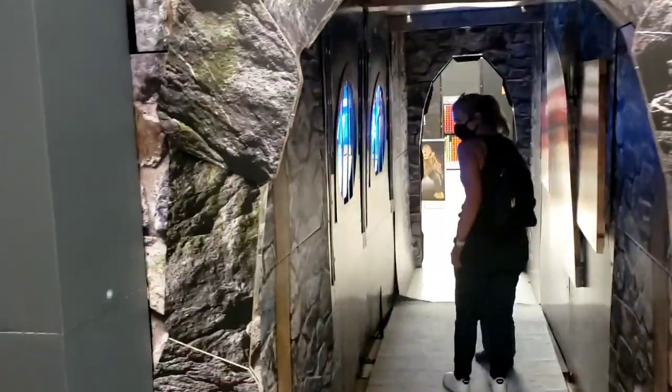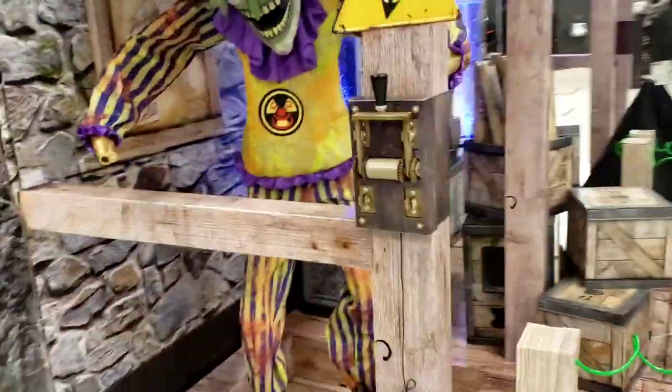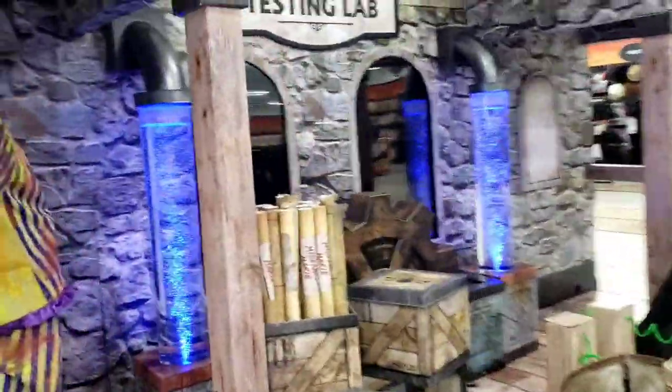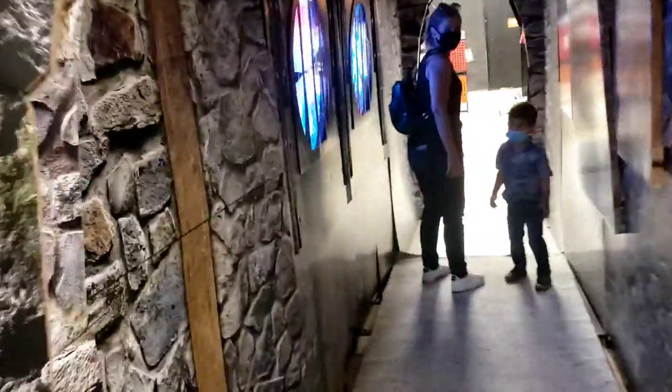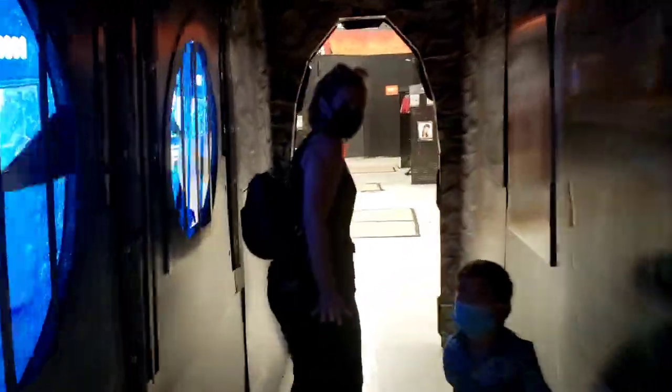We're going to go into the Specimen Testing Lab right here. Wow, it's pretty loud in here. Whoa, what's going on with the floor? The floor is vibrating. Apparently they're supposed to have electric wires hanging down but they haven't installed them yet. Okay, let's look at the cool — oh my gosh, looks like a really good foot massage.